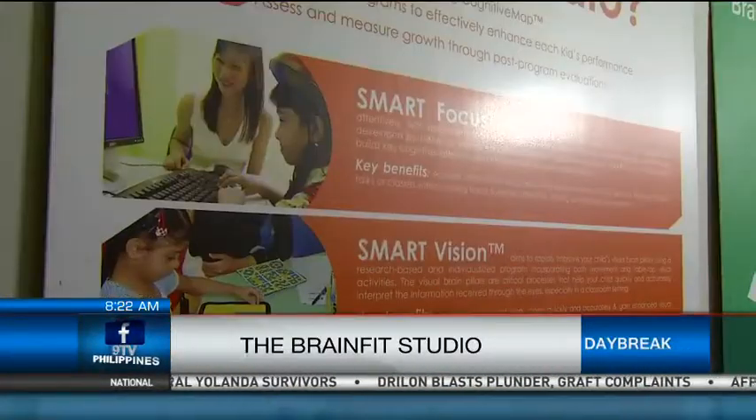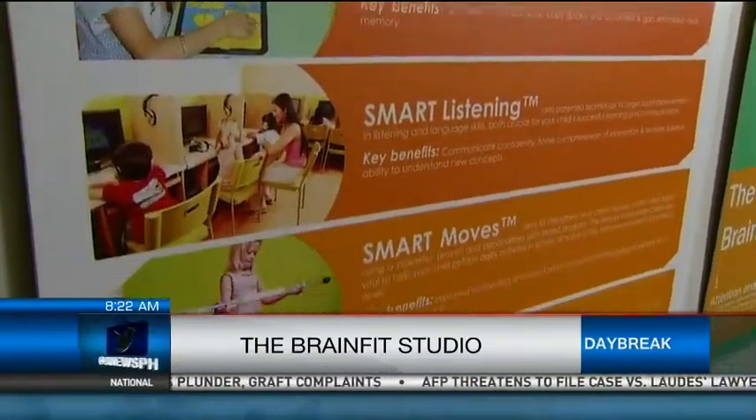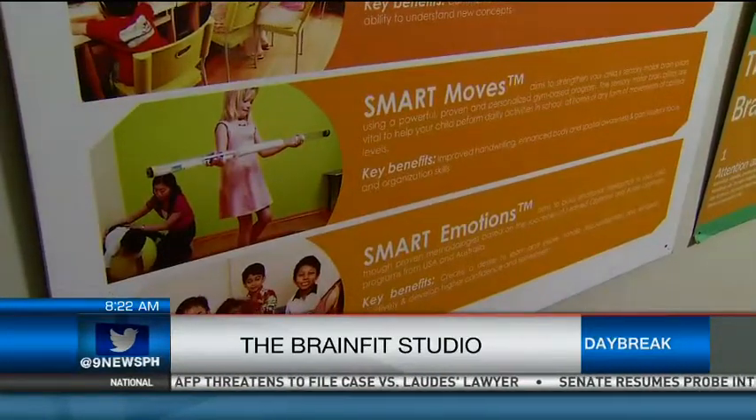So how do we diagnose this? The first step is to conduct a cognitive map — it is our assessment tool to identify the strengths and weaknesses of the child across the five brain pillars. We look at both the strength areas and the opportunity areas — the things that need to be improved.